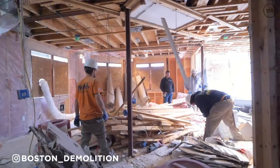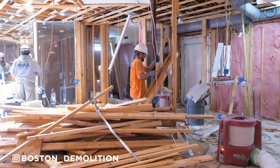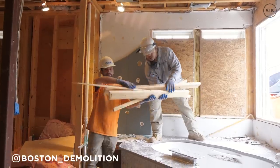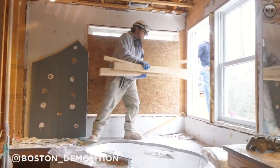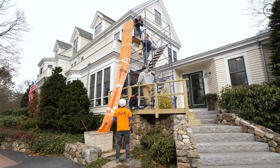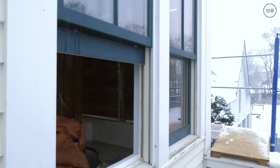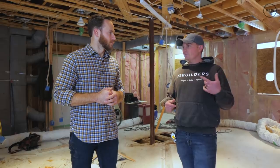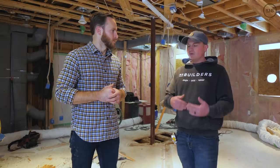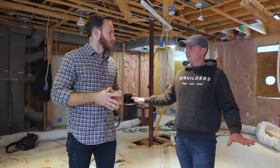You guys have taken an interesting approach to this — walk me through that process. We have living space down below, a third-floor bedroom above us, plus bedrooms and laundry rooms all around us, and we're only renovating this one corner on the second floor. So we set up a stair tower from the driveway up to a second-floor parapet, built a couple steps down, and enter through a window. Now all the subcontractors can come and go without interfering with anything going on in the rest of the house.